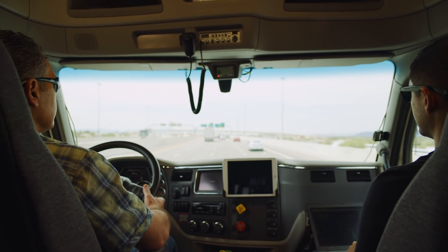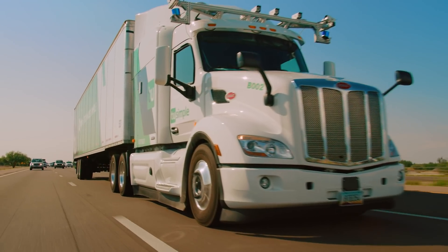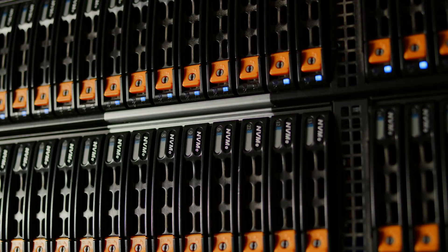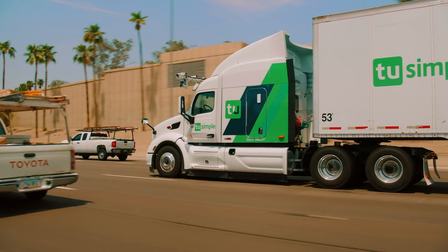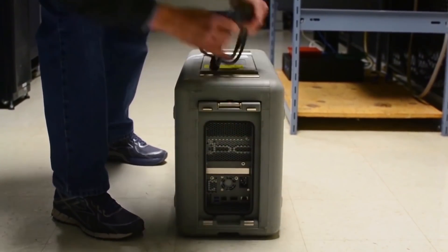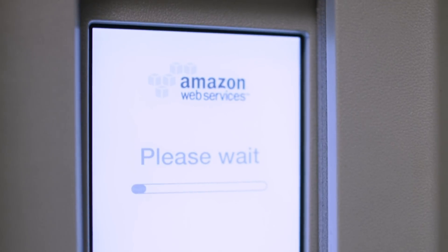Just one autonomous test vehicle generates roughly 5 terabytes of event data per day. In the past, 2Simple would collect this data on hard drives in the vehicle and then undergo a 15-hour process to transfer it to on-premise servers for post-processing. Now by placing AWS Snowball Edge in the vehicle, 2Simple can collect the data directly onto the device and perform tasks such as data labeling, transcoding, and compression immediately.